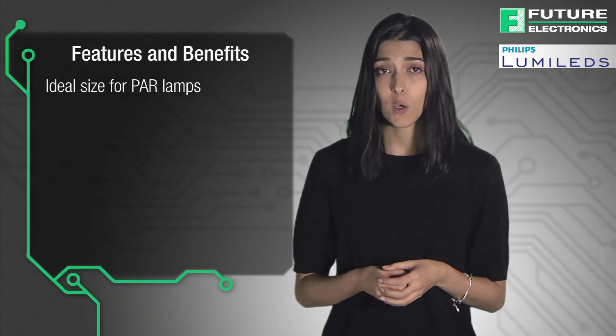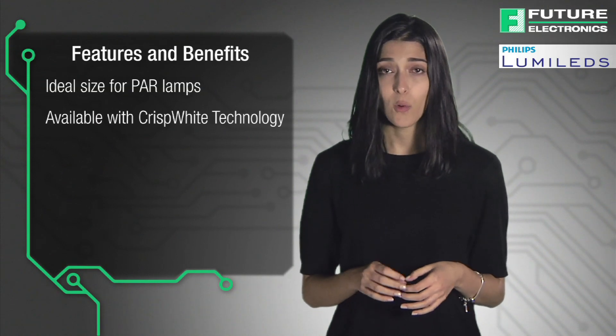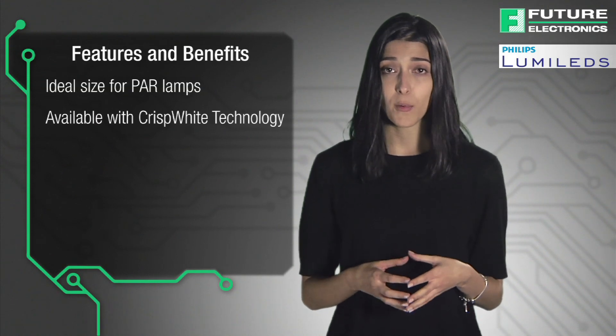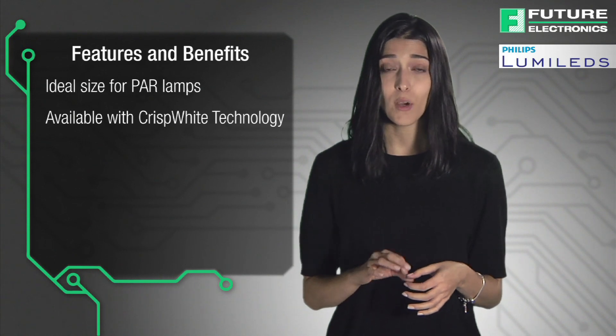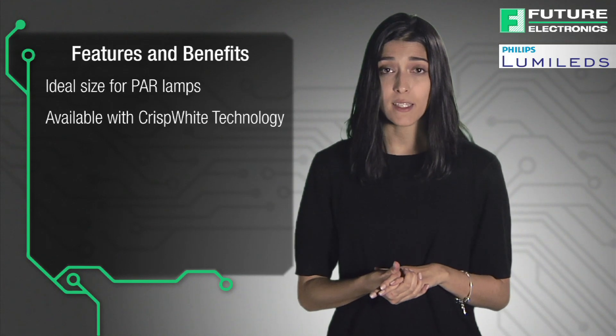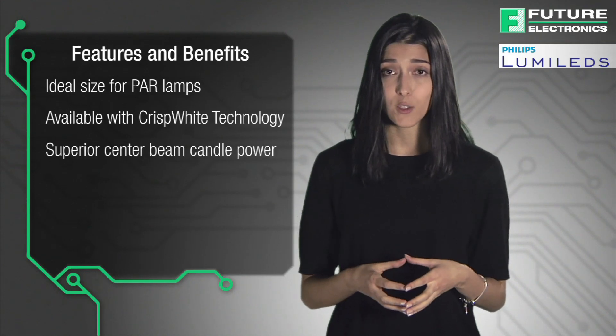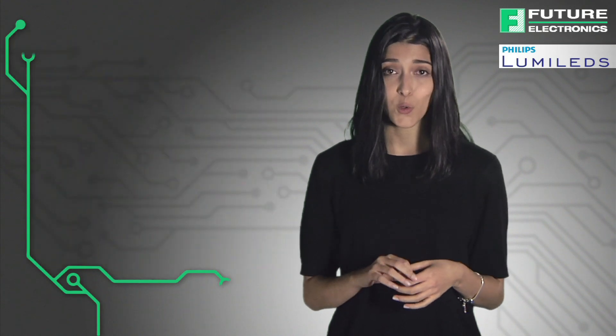The Luxion COB 1202S is also available with crisp white technology which highlights the richest whites, vibrant reds, and colors that make heads turn in retail settings — far more than CDM and halogen lighting ever could. The 1202S manages to provide a superior center beam candle power delivering 65,000 candela at a 10 degree beam angle.